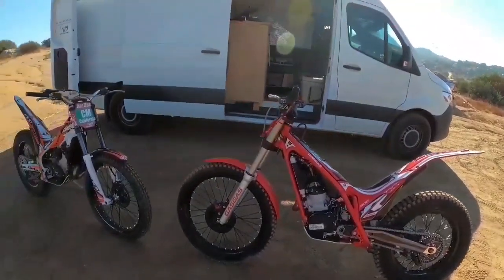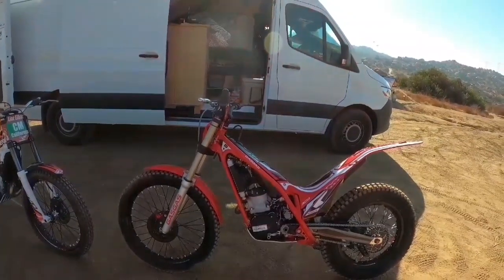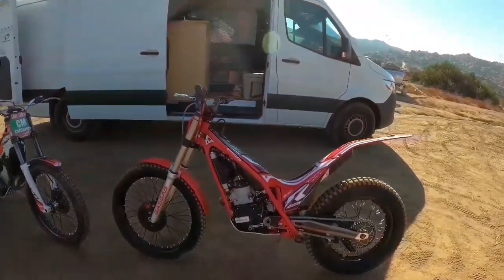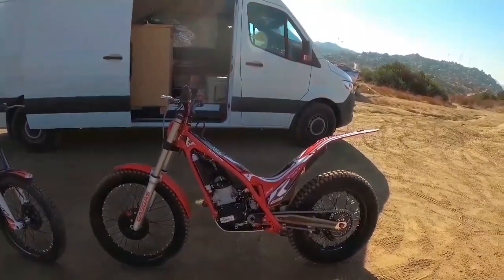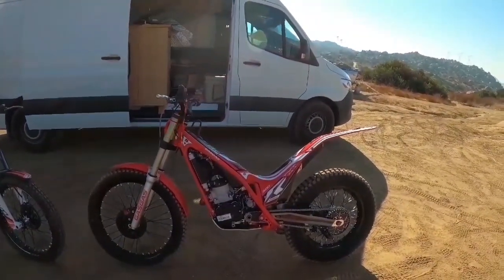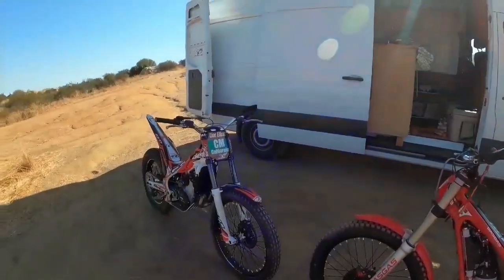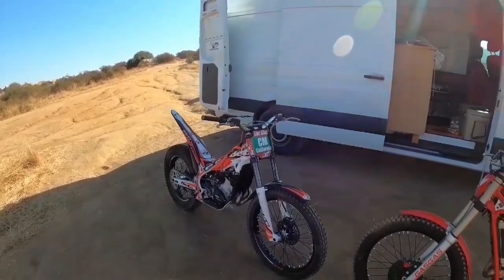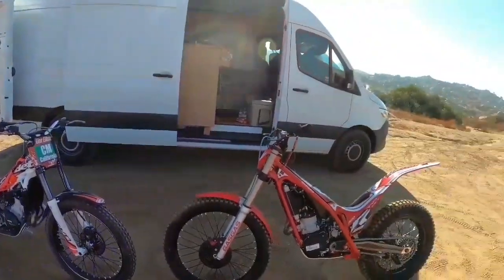I've had at least five Betas. I started with a 2016 standard 250, then bought a 2017 250 factory, then a 2017 300 factory, then a 2019 factory, and then this one. Like I said, the factory was out of stock so I picked up the standard. But let's get back to the Gas Gas — I don't want to bore you.